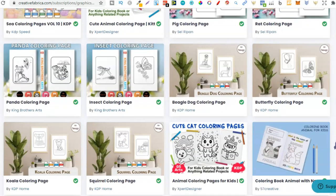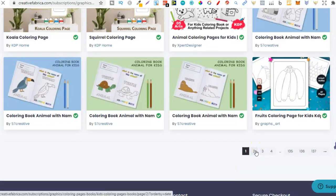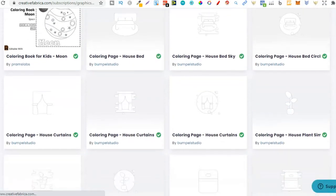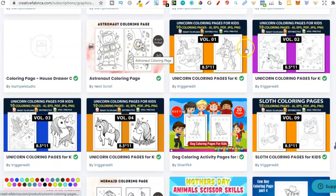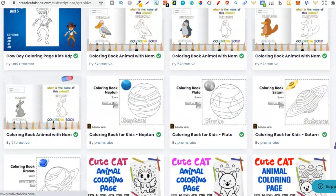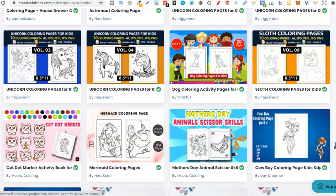We already have panda. Then beagle, more butterflies, koala, and squirrel — we can do this with pretty much all animals, every animal is a niche in itself. Let's go to page two. We have moon and astronaut, which fall under space so I'll leave those. More unicorns, more mermaids, more animals. Then cowboy — a cowboy coloring book, I bet there are people searching for that.